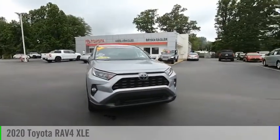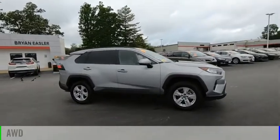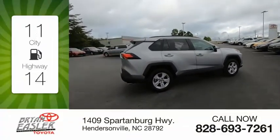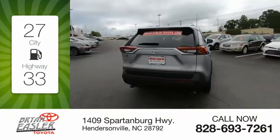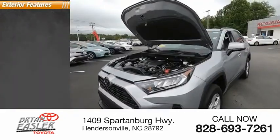Stop by and take a look at the 2020 RAV4. This vehicle is powered by an all-wheel drive 2.5 liter engine. Great fuel efficiency saves you money by requiring fewer trips to the gas station. This vehicle has less than 8,000 miles. Here are some of this vehicle's great options.